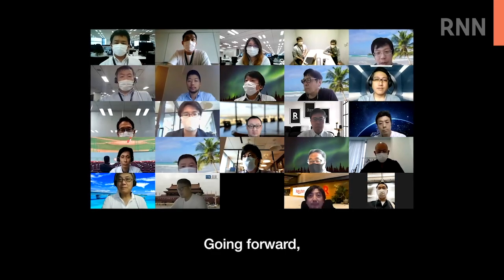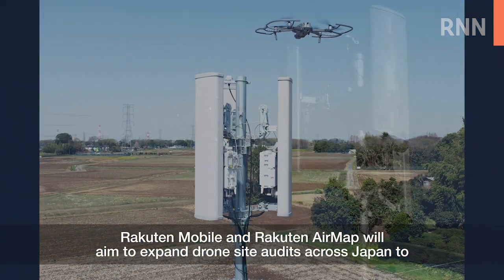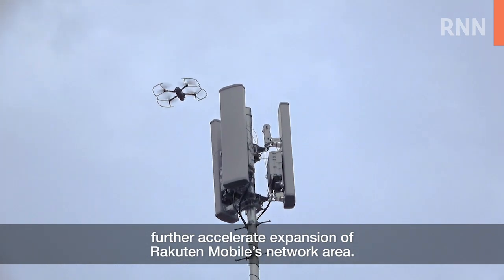Going forward, Rakuten Mobile and Rakuten AirMap will aim to expand drone site audits across Japan to further accelerate expansion of Rakuten Mobile's network area.